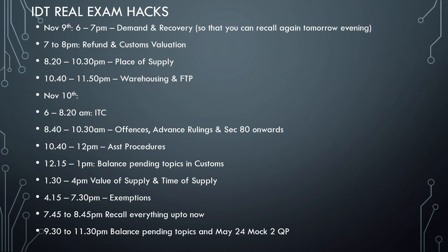This is the planner: on the 9th, try to take a breather from 5:45 to 6pm. Try to reach home before 6pm because 6 to 7pm is going to be all about demand and recovery — the main thing — so that you can recall again tomorrow evening. You should start the tricky topics and frequently asked topics early. Then 7 to 8pm we will be moving to GST refund, customs refund, and customs valuation. For that you should be able to complete it.